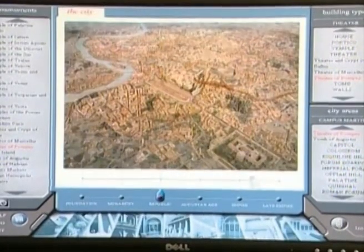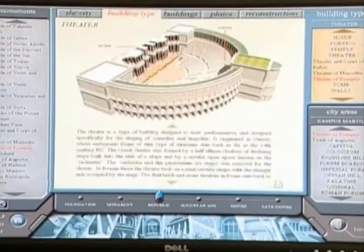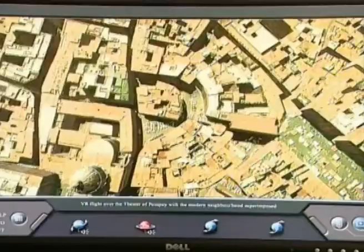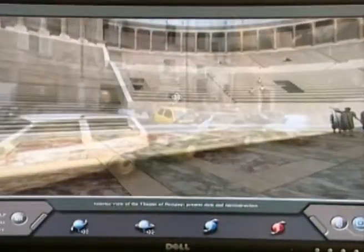You can also peek inside many of the city's ancient ruins and see what they might have looked like centuries ago. Along the way, you can pull up facts and historical information to give context to your visit. Other cool features include the ability to see how the shapes of the city's blocks were determined by earlier buildings and landmarks.